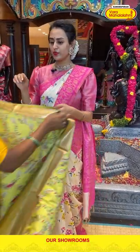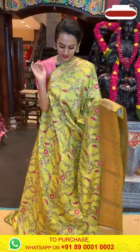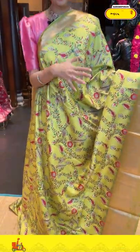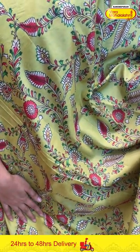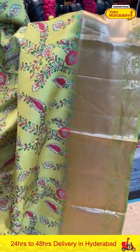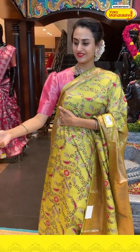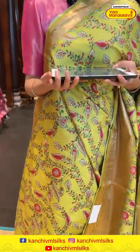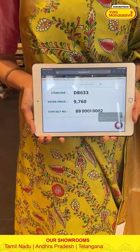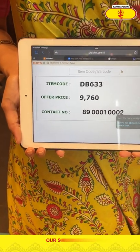Moving on to the next saree in a beautiful light green color. It's a beautiful light green Matka silk print saree. The body has a floral and leaf print. The border has florals and leaves with cross lines. It's got a beautiful brocade pallu and a very pretty self-blouse. The code is DB633 and the price retails for ₹9,760.